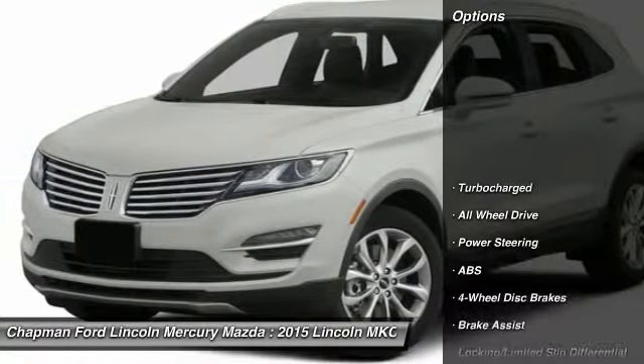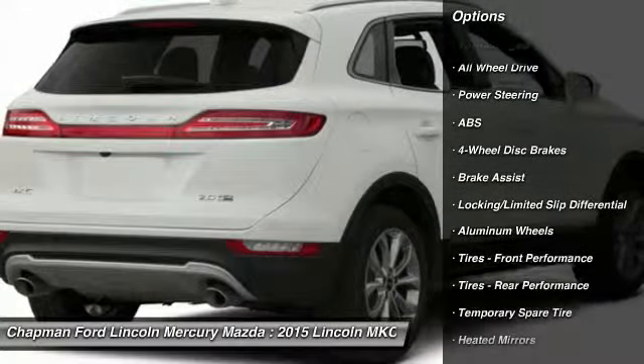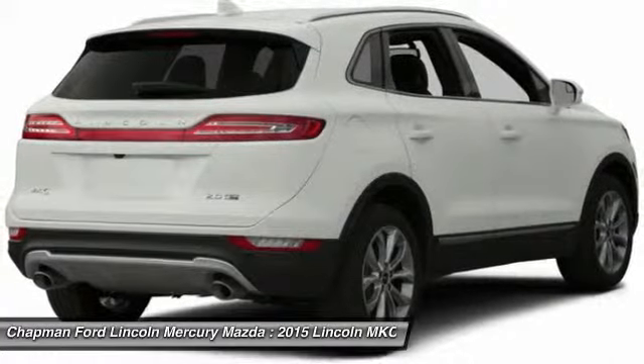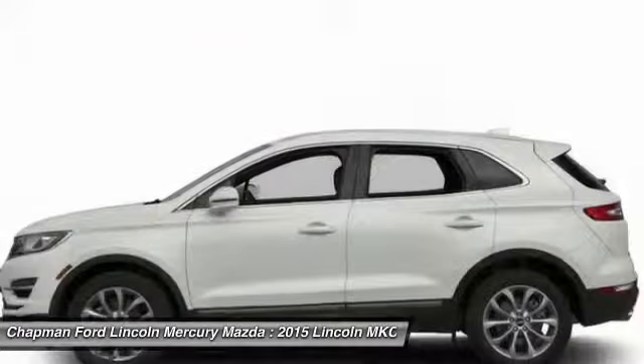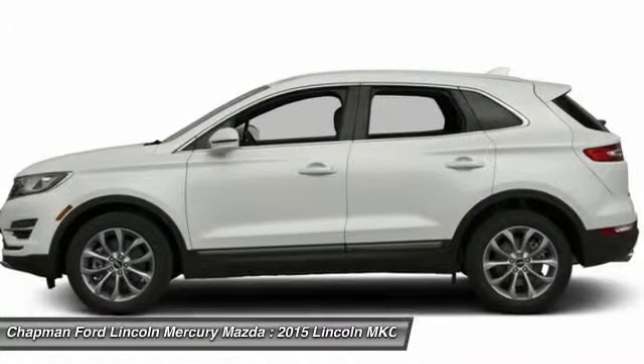Here are some of this vehicle's great options: power passenger seat, steering wheel audio controls, anti-lock braking system, all-wheel drive, adjustable steering wheel, power steering, aluminum wheels, auto-dimming rear view mirror, four-wheel disc brakes, cruise control.